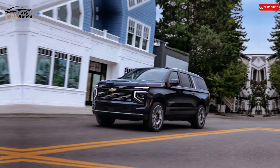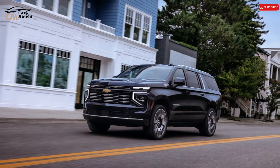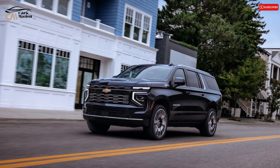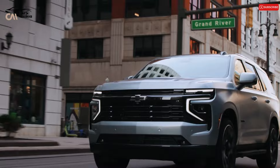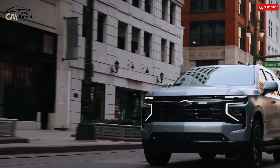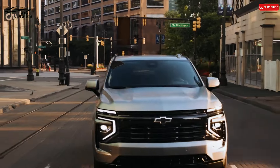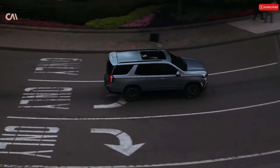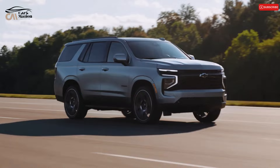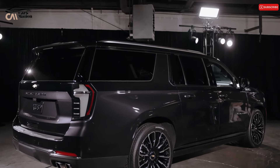Adaptive dampers and adjustable air suspension are available for the Suburban, which enhances ground clearance, aerodynamics, and passenger accessibility. The Z71 off-road specification includes underbody skid plates, 20-inch wheels, all-terrain tires, and a 2-speed transfer case for conventional 4-wheel drive. Test findings and driving impressions will be provided by additional testing.